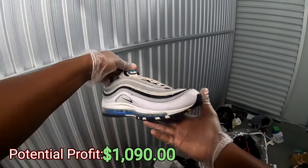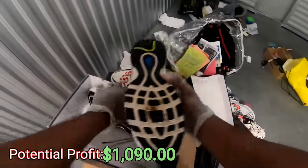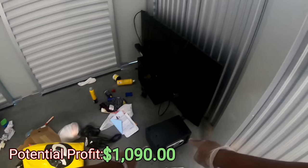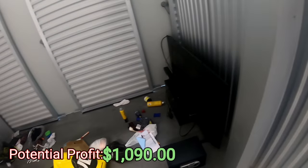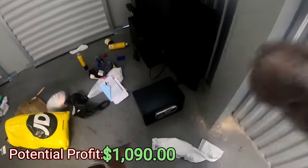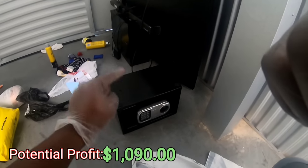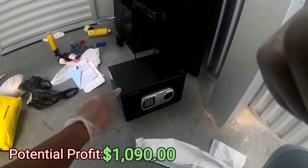A pair of Air Max, baby! Air Max 97s — nice, nice, guys! This is why I bought this unit. I saw a couple of shoes that were good, but this right here — this is the reason why I paid $180 for this unit.